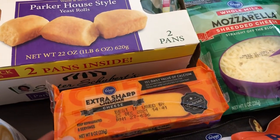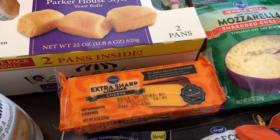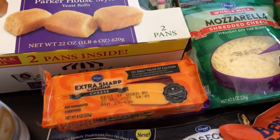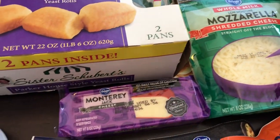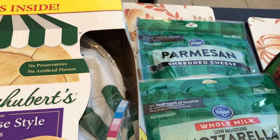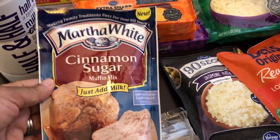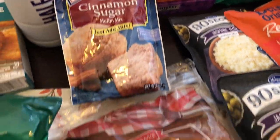I needed some half and half. They also had their cheese on sale for four ninety-nine with the digital coupon. The Swiss cheese was all gone, so I got some sharp cheddar — I can always use that — Monterey Jack, which I love, plus mozzarella and Parmesan as well.